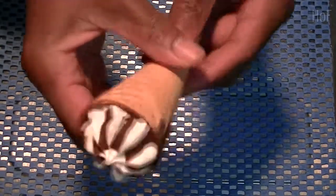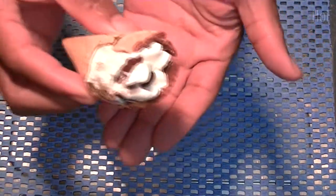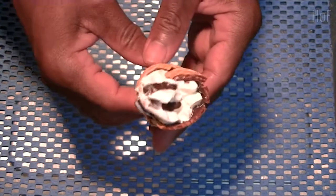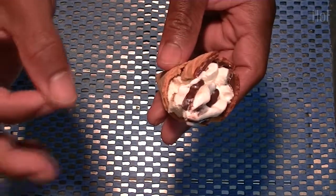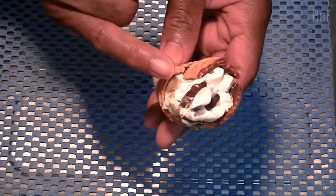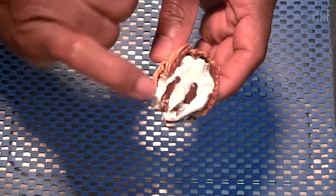Smells like ice cream. Okay, let's take a bite. Hmm, not bad. The cone is very crunchy — plus. The vanilla tastes fine — another plus. The chocolate tastes fine also — another plus. This is a nice product.